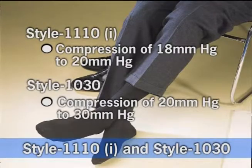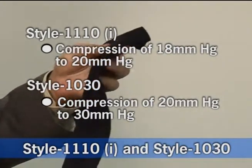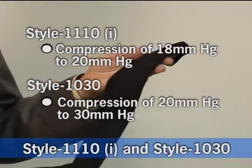This is our men's sock line, style 1110. They come in compressions from 18 to 20 millimeters mercury or 20 to 30 millimeters mercury.